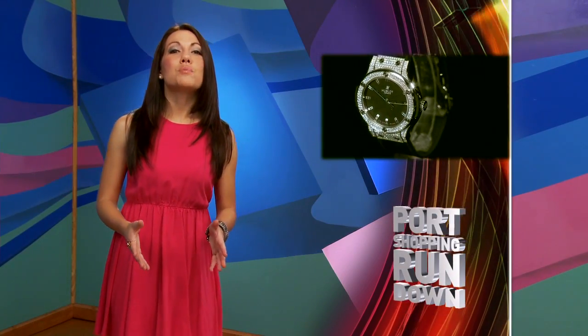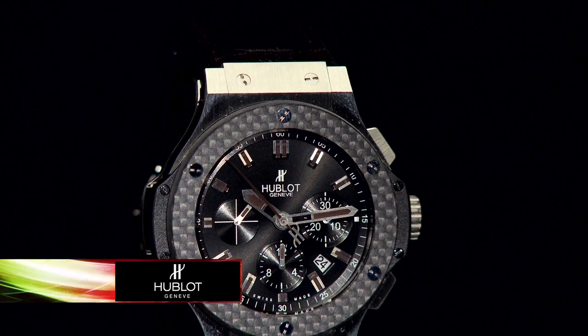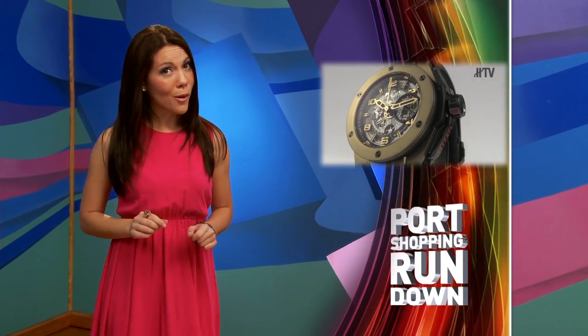Hublot is the world's most sought-after brand name in luxury watches, and it's no surprise. Partnerships with Usain Bolt, the Miami Heat, the Los Angeles Lakers, and of course Ferrari have all brought exclusive limited edition timepieces to enthusiasts and collectors. Check out their Big Bang Ferrari Magic Gold, made using a gold ceramic alloy that doesn't scratch.